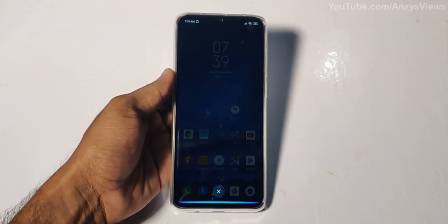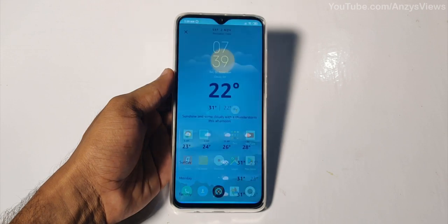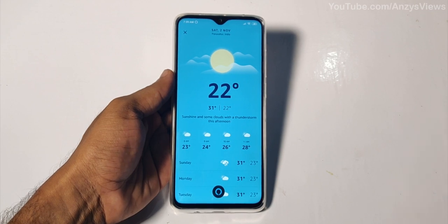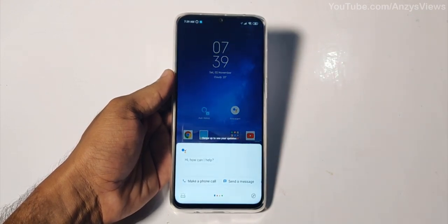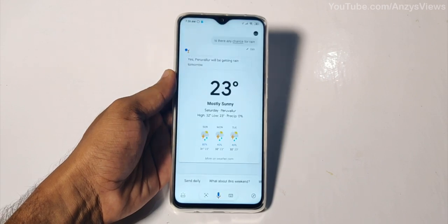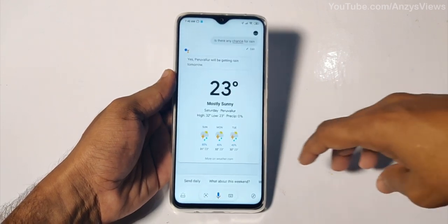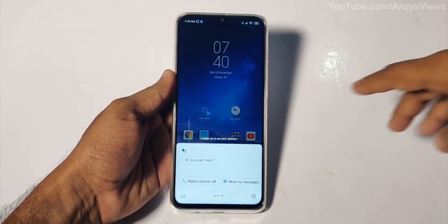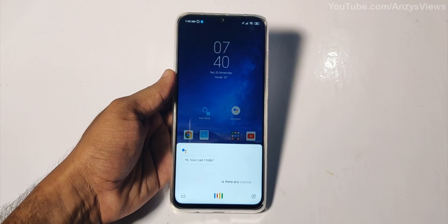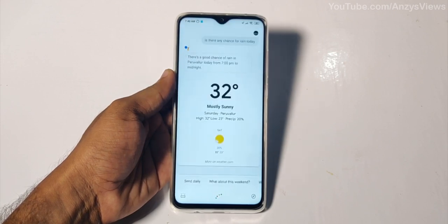Is there any chance for rain? It might rain today — there's a 43% chance at 1 p.m., with about 1.3 millimeters expected. Is there any chance for rain tomorrow? Yes, Peruvallur will be getting rain tomorrow. Today there's a good chance of rain from 7 p.m. to midnight.